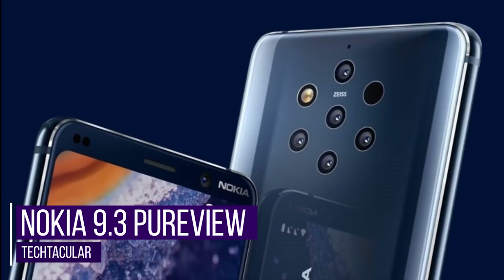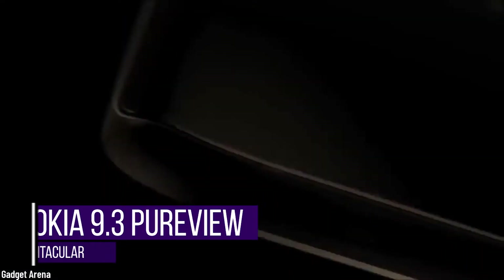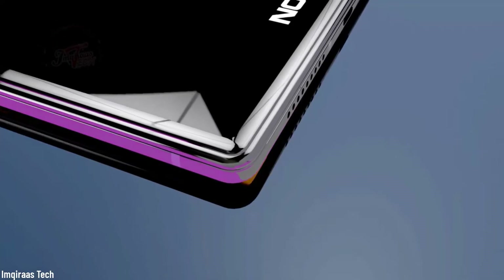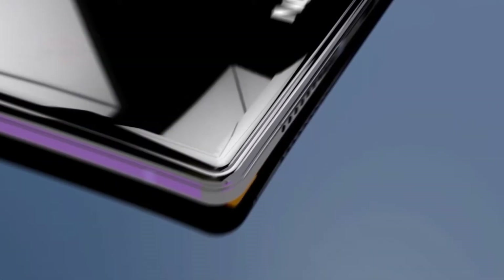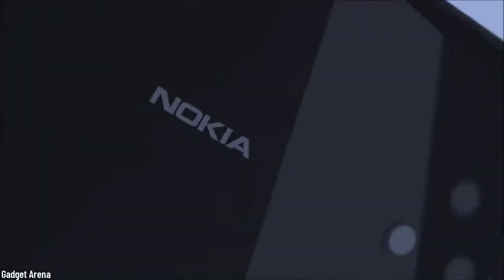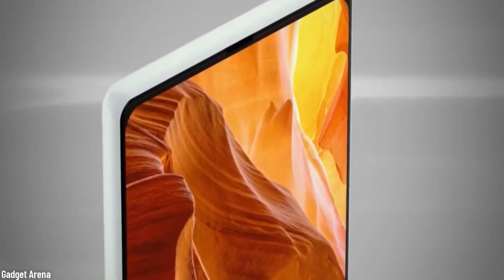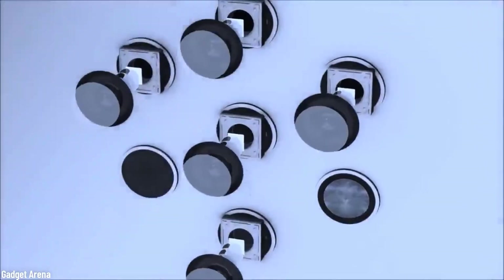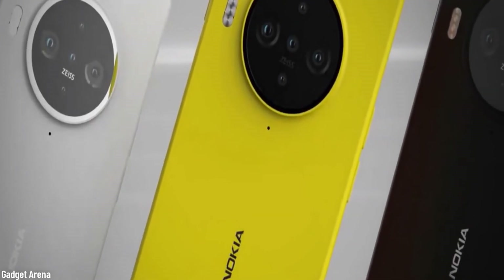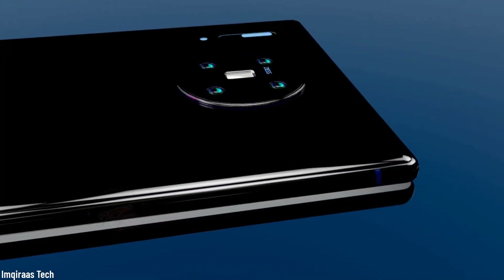Nokia 9.3 PureView. It is the smartphone that is going to make all the people who suffer from trypophobia cringe again. Although the first release of the Nokia 9 PureView didn't go as expected back in 2018, this time Nokia is sure that they are going to return winners after the release of the new model. The five-camera array on the rear is probably one of the things that are going to be true about this smartphone. There is also a rumor that it is going to have a waterfall display, but many people think that is not likely given Nokia's recent devices. We'll just have to wait and see — success or fail?